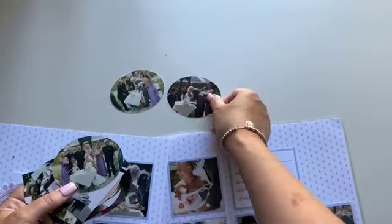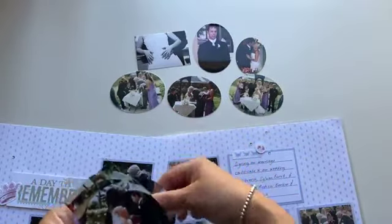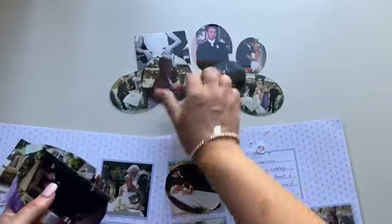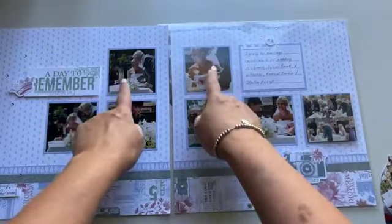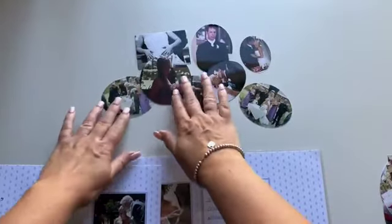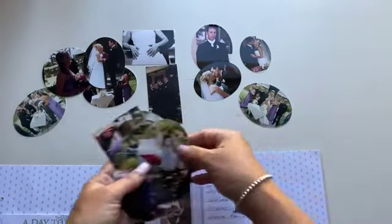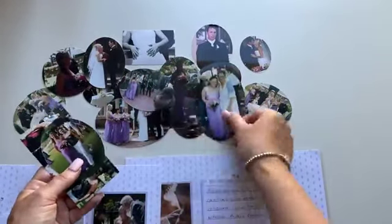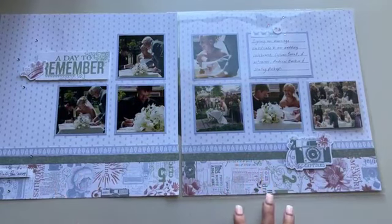We ended up with lots of extra candid photos from the wedding day. Some friends printed doubles and gave me copies. Back when I started scrapbooking, we actually cropped to the photo rather than to the page — cutting photos into oval and circle shapes. The way I scrapbook now is cropping to the page, so photos need to be cut to a certain size to fit the pattern. I've got all these photos in different shapes that I haven't done anything with until now.